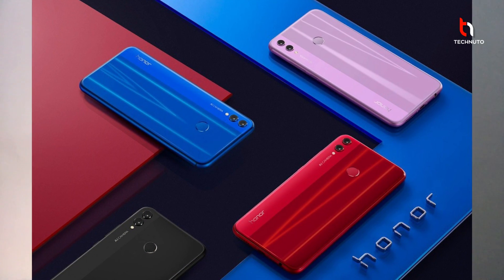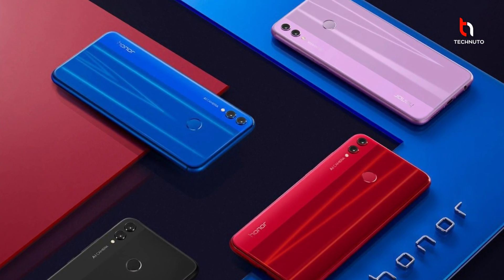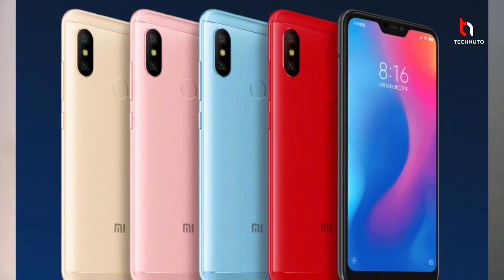Hello guys, welcome to the channel. So let's talk about Honor and Xiaomi's specifications — there's RAM, processors and features. They are quite big. If we talk about the price range, their specifications are quite good. You get a bezel-less display and you get good RAM.